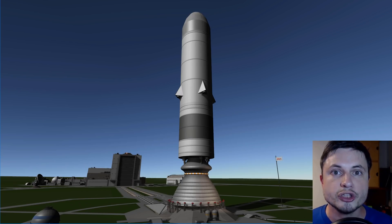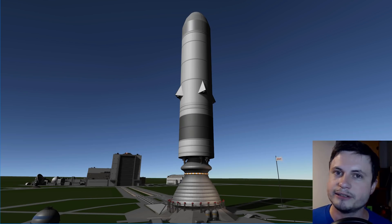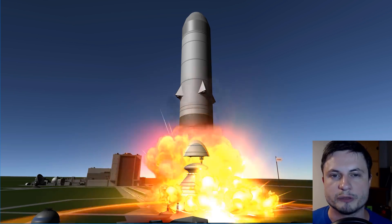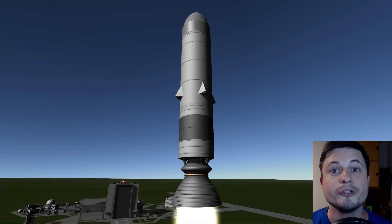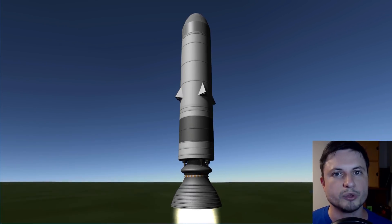Hello wonderful person, this is Anton and you're looking at Sea Dragon — the largest, most ridiculous rocket that ever came into creation, at least on paper. This rocket almost existed in real life, and in this video we're going to explore what this rocket is all about, why it didn't actually succeed, and we're going to recreate it right here in Kerbal Space Program. We're going to launch it and find out how it performs. Welcome to What The Math.